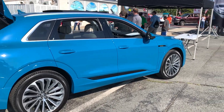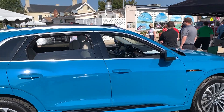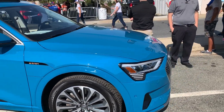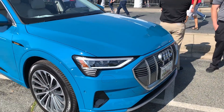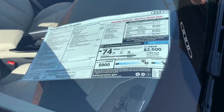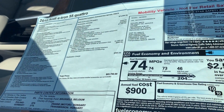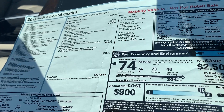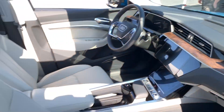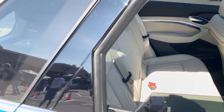There's Audi's electric vehicle — the e-tron. Nice color.